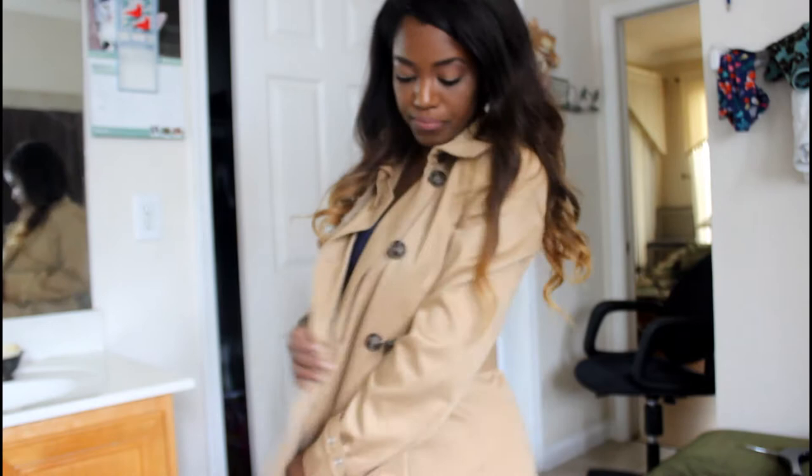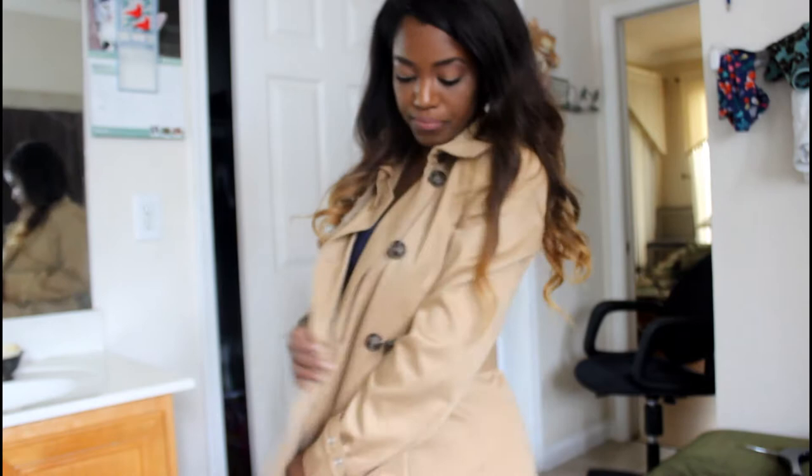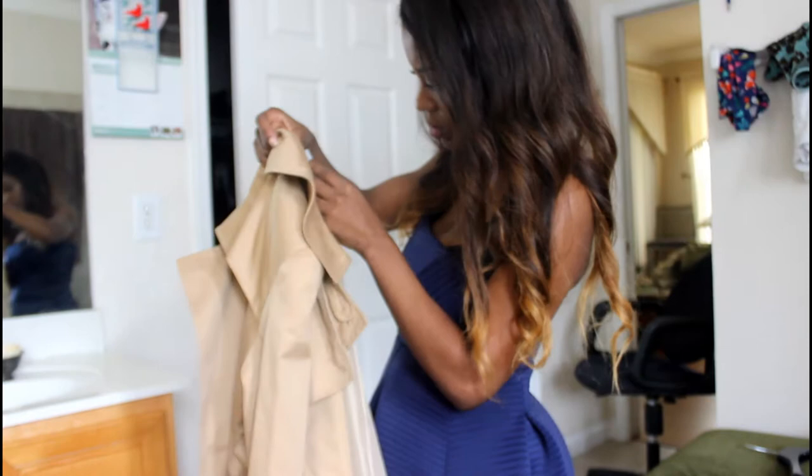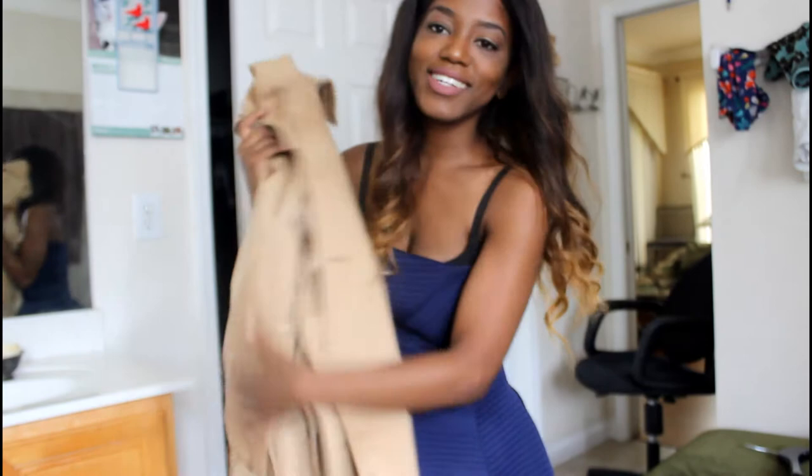This is a size 4 — actually it says size 0. Oh my god, this thing is so goals. It goes all the way down to here, like halfway down my skirt. I think this is absolutely adorable and I'm completely keeping it. Moving on.